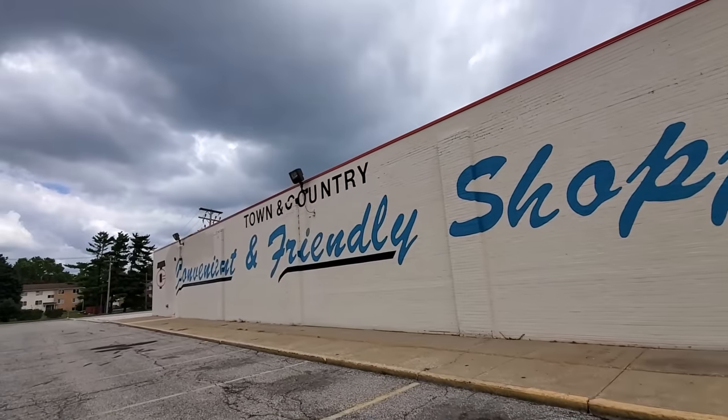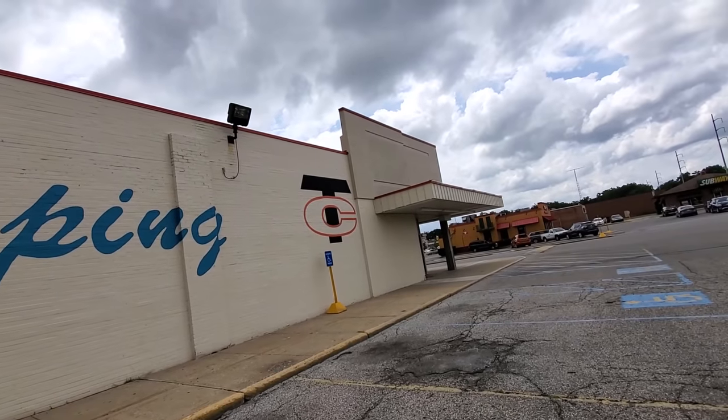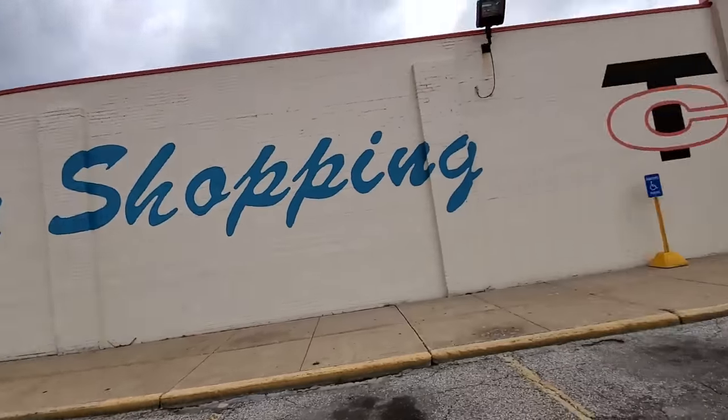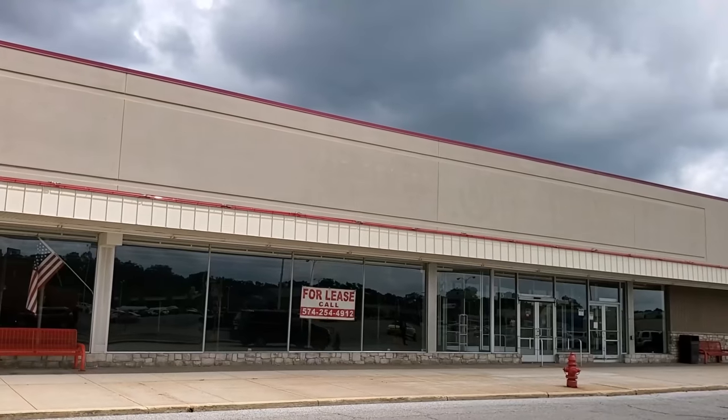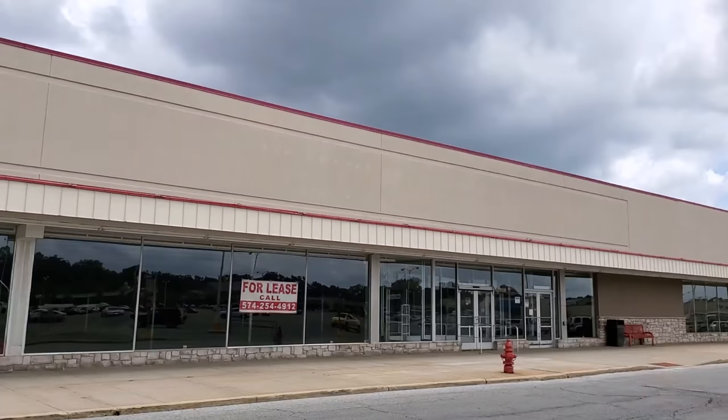I'm still in Mishawaka, Indiana and I just drove past this place. I thought it was a big grocery store because on the side that's basically what it looks like. It says 'Town and Country, convenient and friendly shopping.' So I thought this was a grocery store, but it turns out this shopping center is called Town and Country. When I came around the front I noticed a big label scar — this is actually a former Big Lots.